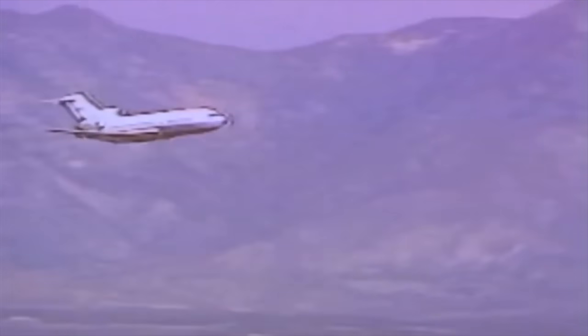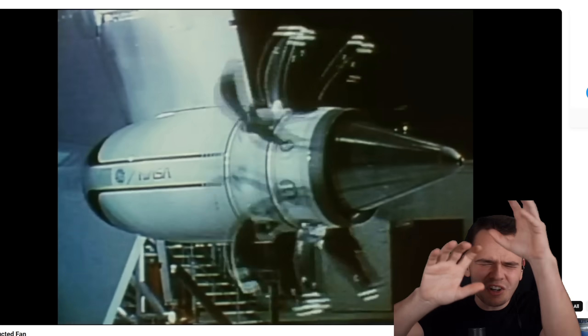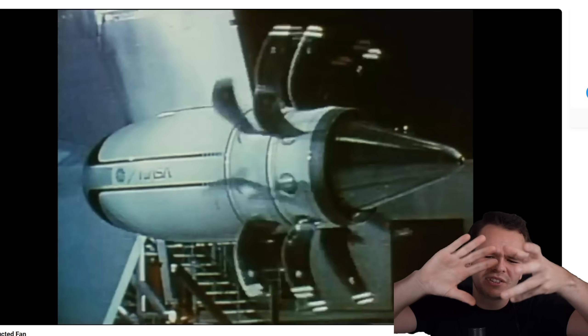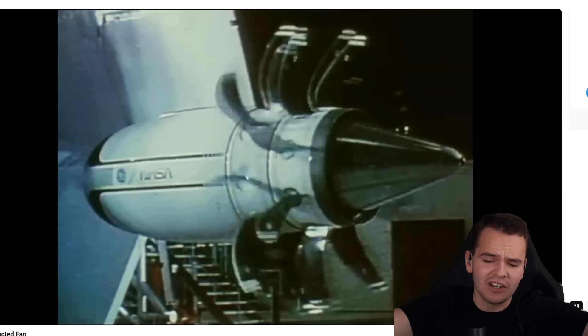But the problem was — and this is why in the 80s and 90s this project was eventually scrapped — this engine was extremely loud. It caused a lot of vibration. This whole thing of these two blades spinning opposite to one another just didn't really work out, which is why we stuck with jet engines still.